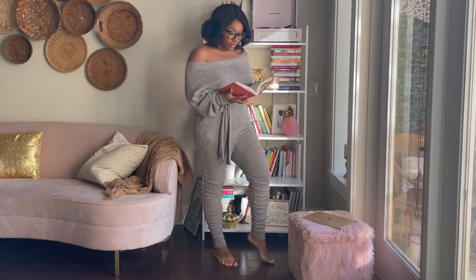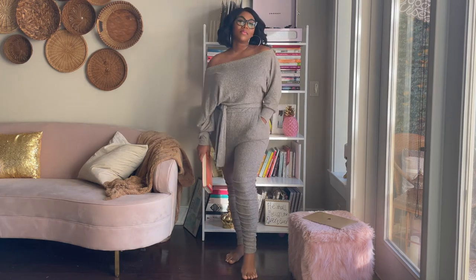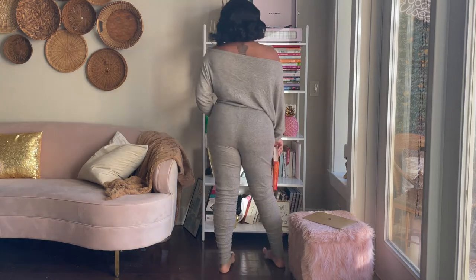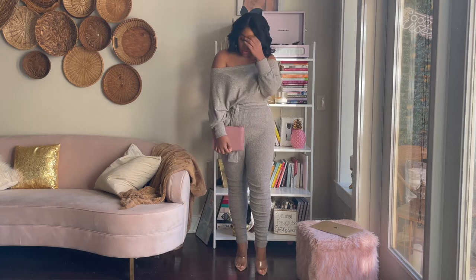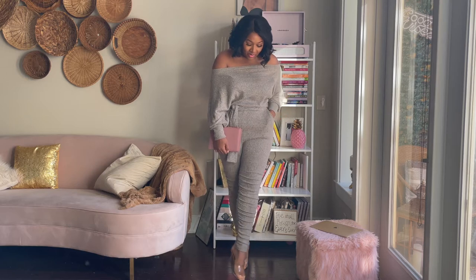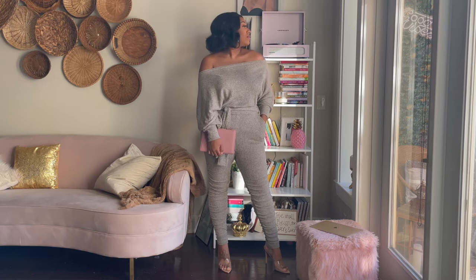Before we go any further, make sure you hit that red button and subscribe. This first outfit is a really cute off-the-shoulder jumpsuit with a belt around the waist. I love this one because it's perfect for relaxing inside if you just want to be cute but also comfortable, but you can also dress it up with a cute clutch and a pair of clear heels if you're going out with friends but still want to be comfortable.